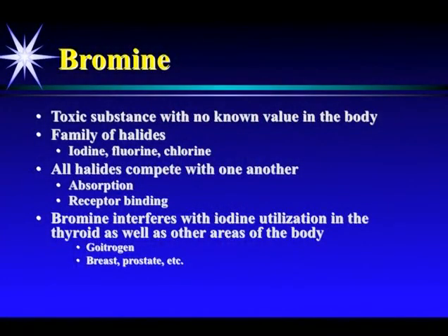What about bromine? It's a toxic substance with no known value in the body. It's in the family of halides. All those halides compete with one another for absorption and receptor binding. We know that bromine interferes with iodine utilization of the thyroid as well as other areas of the body. It's a known goitrogen — it's known to bind wherever iodine binds: the breast, prostate, and the thyroid.